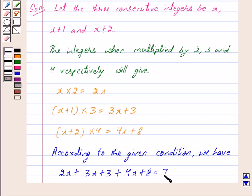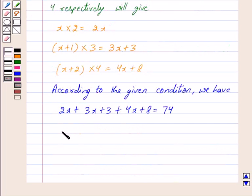So we have 2x plus 3x plus 4x equals 74. Now, 2x plus 3x is equal to 5x, and 5x plus 4x is equal to 9x. So we have 9x plus 3 plus 8 equals 74, which means 9x plus 11 equals 74. This implies 9x is equal to 74 minus 11.